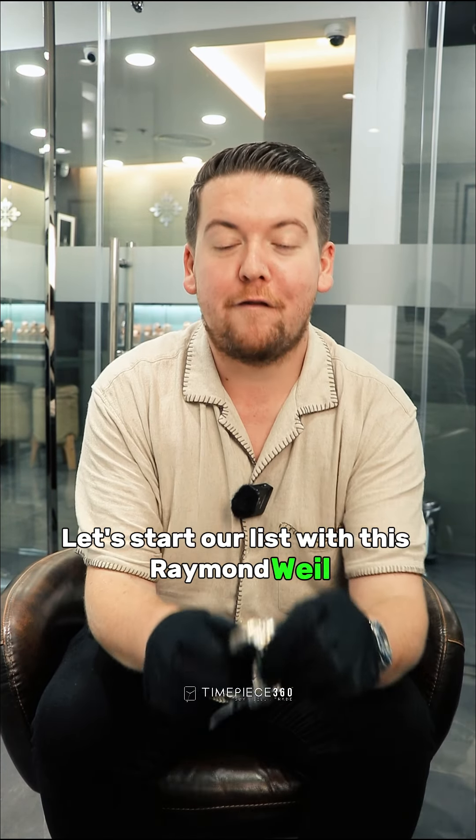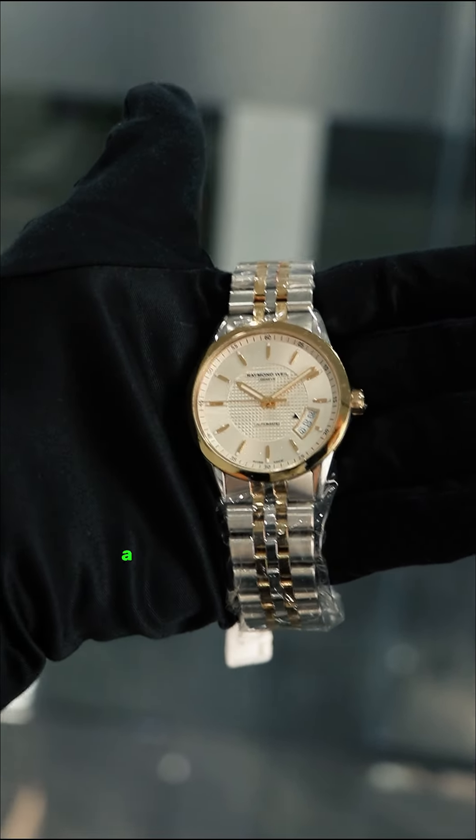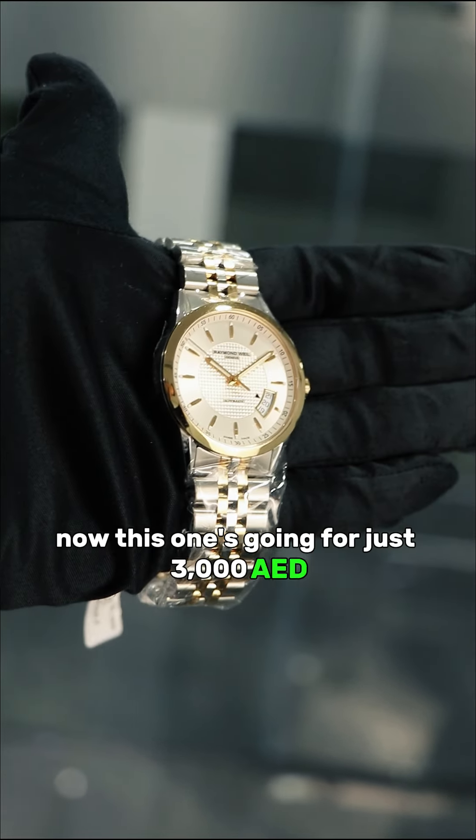Let's start our list with this Raymond Weil Freelancer watch. This one's got a 38mm case, a gold plated bezel and also a gold plated and steel bracelet. This one's going for just 3,000 dirhams on our website.